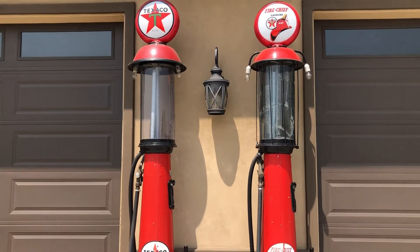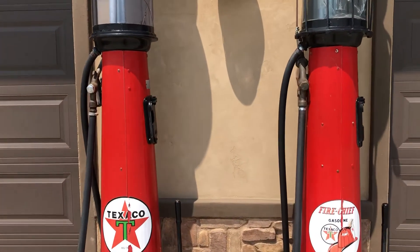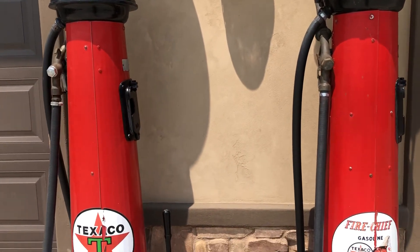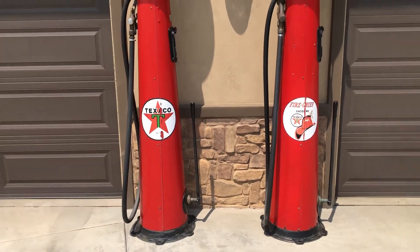1985 reproduction globes. These ones are kind of neat because they have the flat-sided skins on them instead of the more common round skins. Glad to have these in my collection.